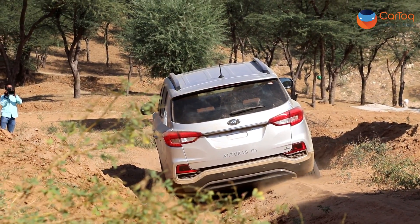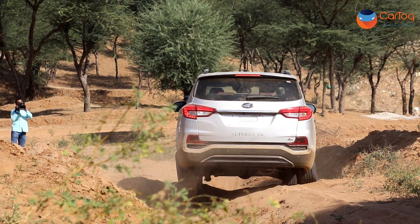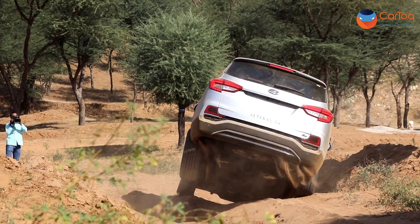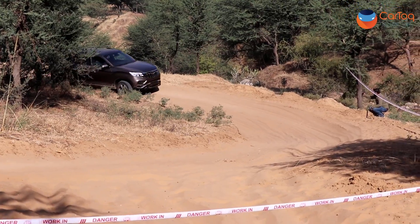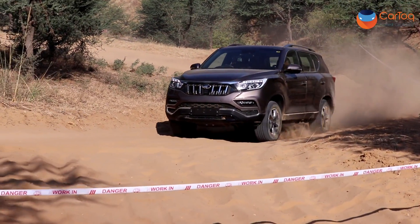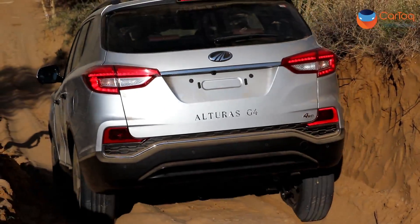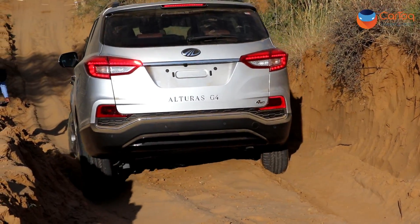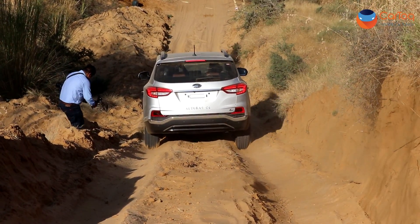The 4x4 version is a true off-roader with a low-ratio transfer box, traction control, hill descent, and other features. Although the Alturas does not have an auto differential lock, its traction control is quite clever — any tyre that is in the air or loses traction does not receive power. Instead, full torque and full power are transferred to the tyres that are getting traction.